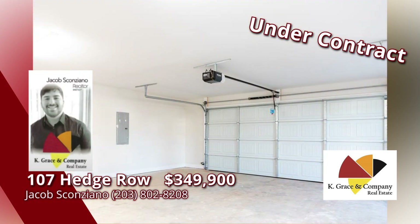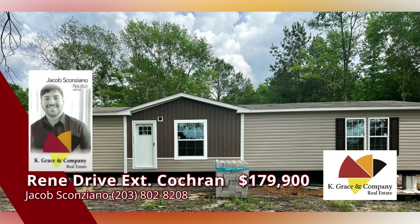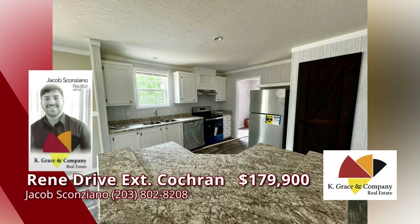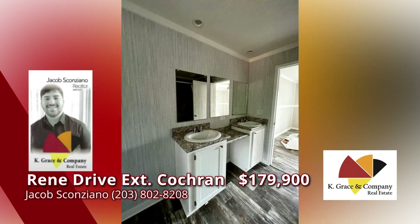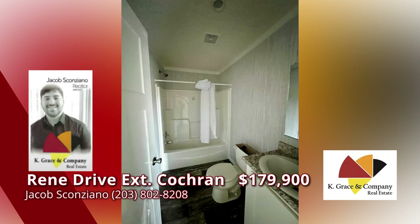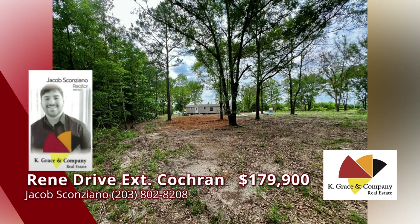Call Jacob Scanziano today. You don't want to miss this brand new mobile home located on two acres with private well and septic. This gorgeous three-bedroom, two-bath home has a permanent foundation and it's the perfect answer for affordable new construction. This one is close to town and has easy access to major highways, soon to be complete with block foundation and porches. Make this house your home — don't wait. Call Jacob Scanziano today.